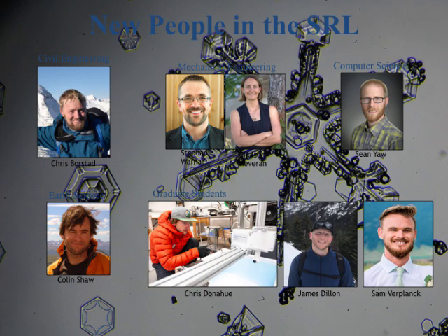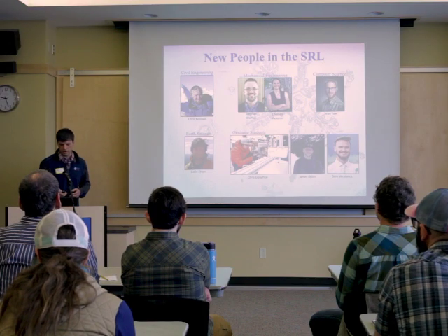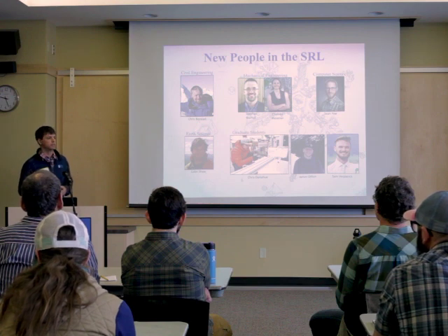Sean Yaw from computer science is interested in helping us develop more user-friendly interfaces for downloading lidar data, looking at it, and doing digital image processing work. Colin Shaw from earth sciences has been studying specifically the rock glacier up in Lone Peak cirque and how it's moving — there's apparently a glacier under the tram at Lone Peak that moves. I'm also really excited about three new grad students: Chris Donahue, James Dillon, and Sam Forplank, who are all going to do great work.